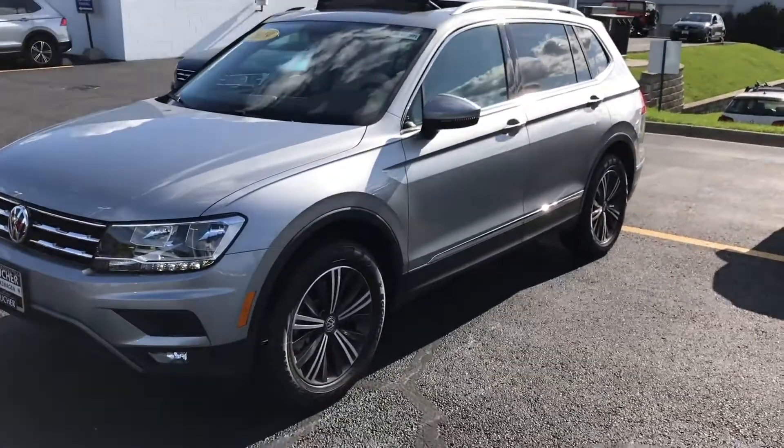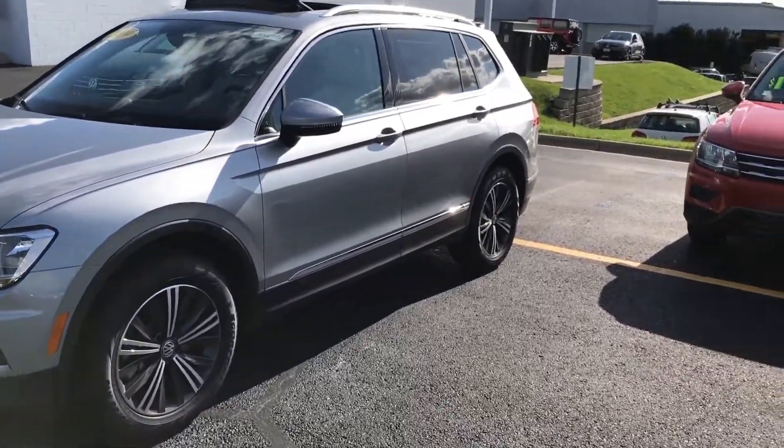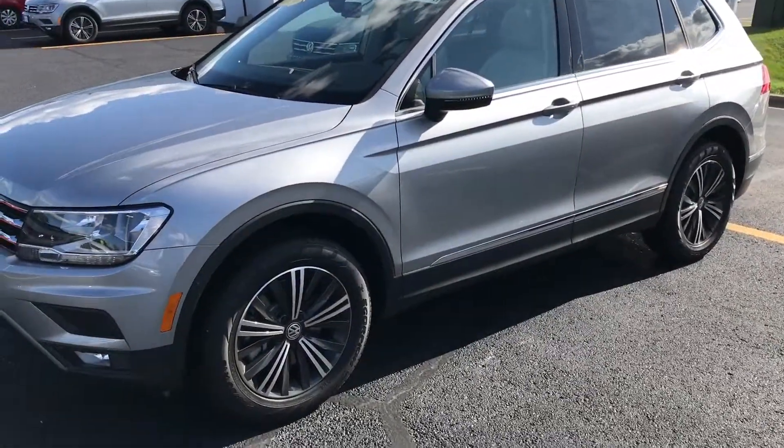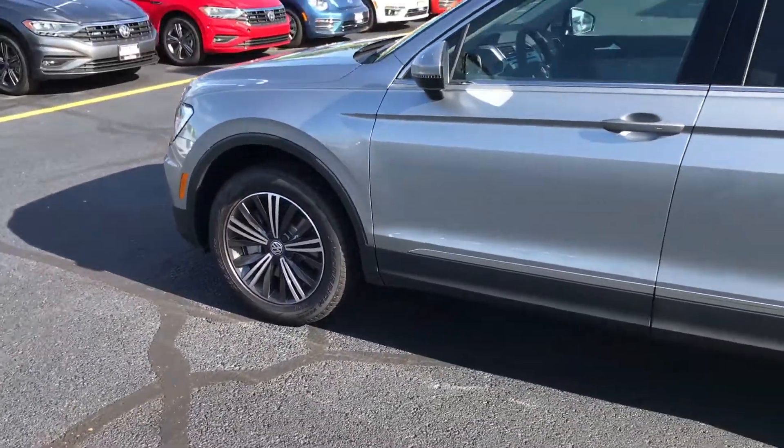Hi Faith, this is Stephen at Frank Boucher Volkswagen in Janesville, Wisconsin. Just wanted to shoot you a quick video as TJ asked. This is a silver one that we have in stock now, but TJ is working on getting a white one here and it should be here by the end of the day if not tomorrow.